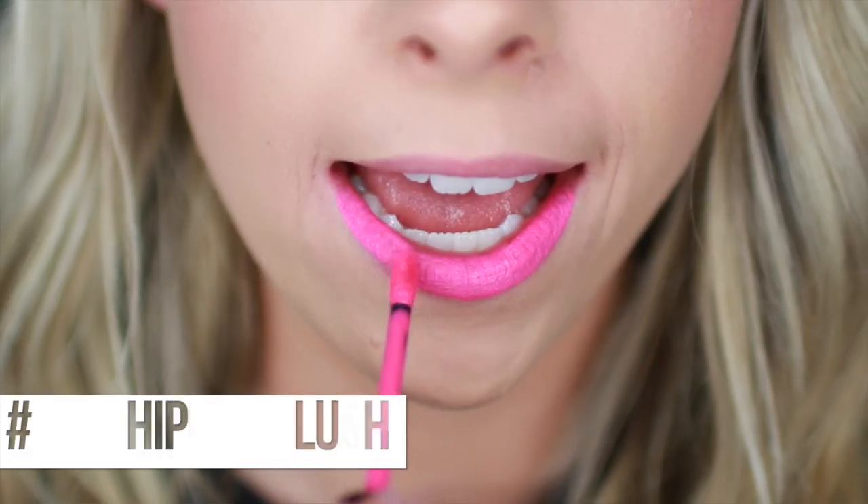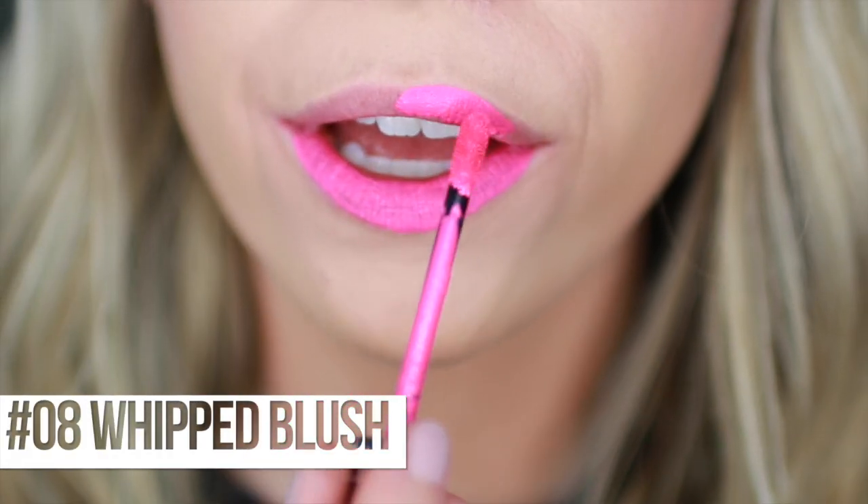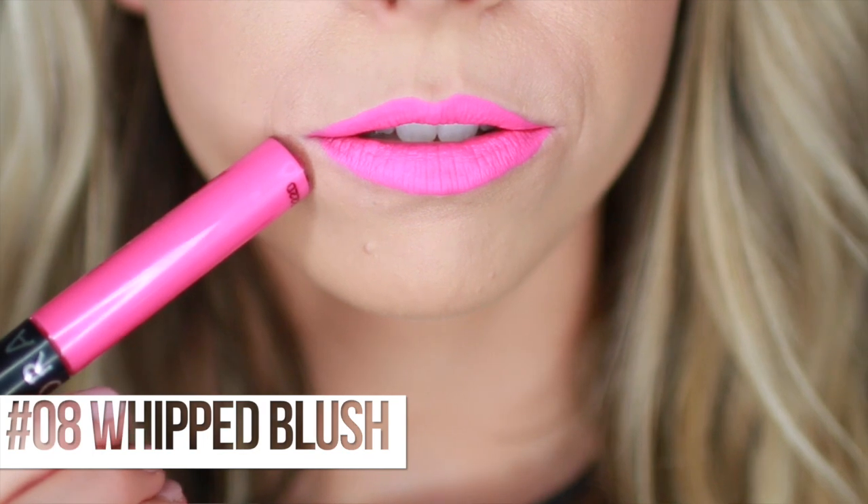Next is number 08, Whipped Blush - or we could call it Barbie Pink, because it definitely is. It is hot, hot, hot pink. It might even glow in the dark - probably not, but that's what it looks like it would do. If you love raving or places with black lights, this would be a fun one. It's electric.